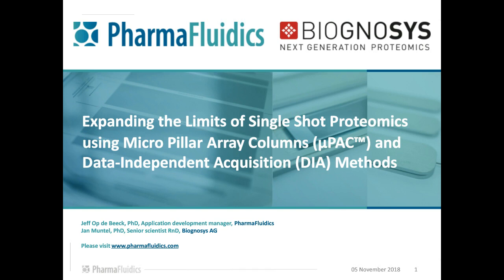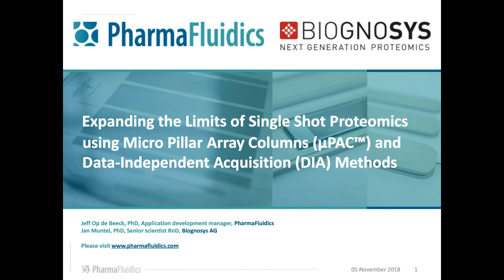Laura wraps up the session, thanking Jeff and Jan for their presentations and for answering all questions. She thanks the audience for attending and participating, and thanks the sponsors, Pharmafluidics and Biognosis AG, for making the webcast possible. A brief survey will appear at the end of the webcast, and an email from LCGC will alert attendees when the webcast is available for replay. Goodbye.